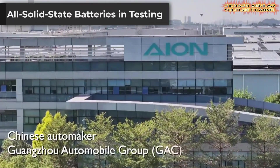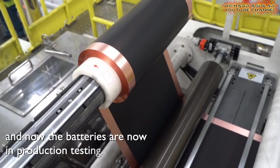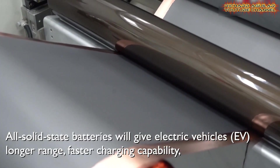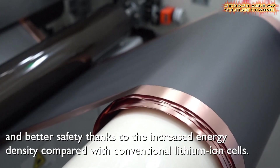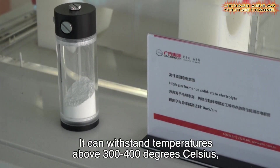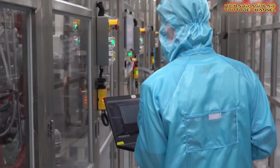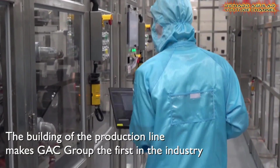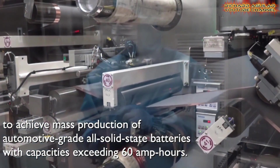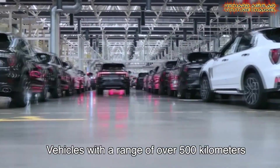Get ready for an electric vehicle revolution. China has built its first large-capacity all-solid-state battery line. Guangzhou Automobile Group finished the line, and the batteries are now in production testing. These batteries use solid electrolytes instead of liquid, meaning much higher energy density — electric vehicles will go farther, charge faster, and be much safer. Heat resistance improves dramatically: solid electrolytes can handle over 300 degrees Celsius, while liquid ones fail below 200 degrees. The batteries are automotive grade with capacity exceeding 60 amp hours, and energy density is almost double current batteries — a car with a 500-kilometer range could go over 1,000 kilometers.